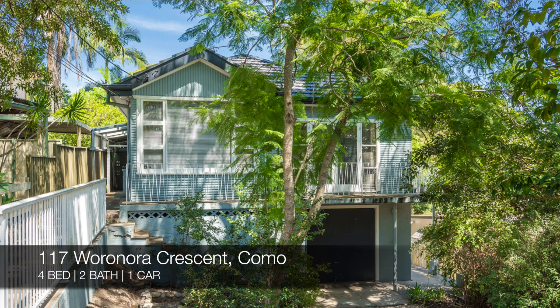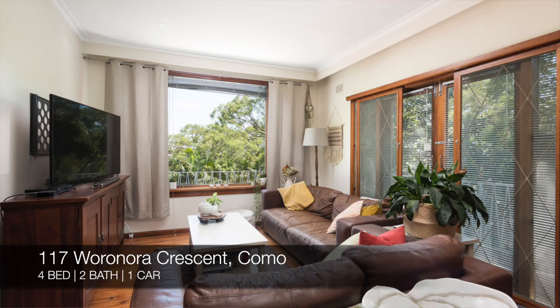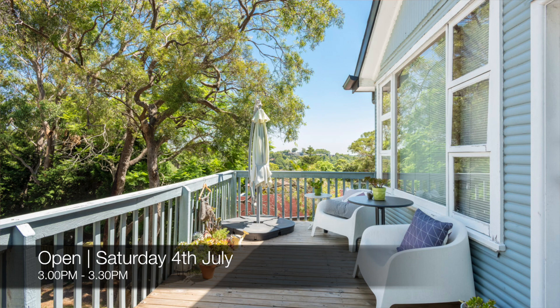Up next we have 117 Warranora Crescent, Como, which is a four bed, two bath, one car house plus a one bedroom apartment. That one's for sale and you can see that this Saturday from 3 p.m. to 3:30 p.m.